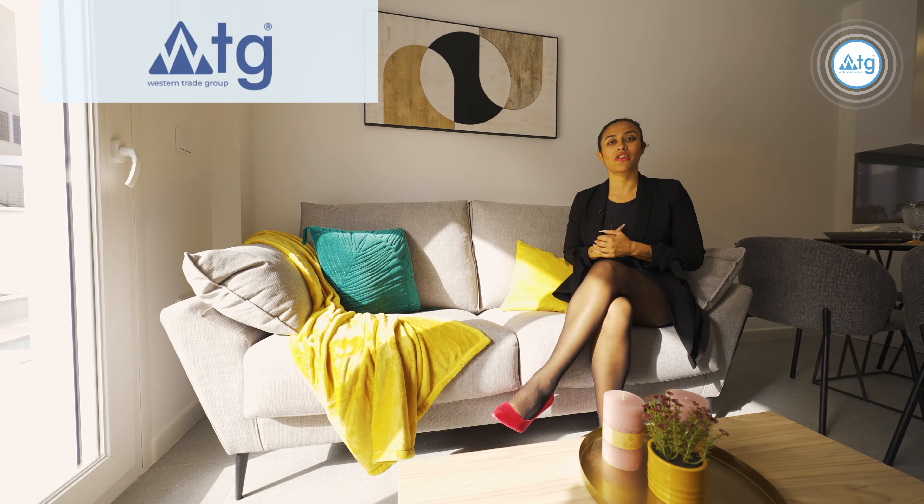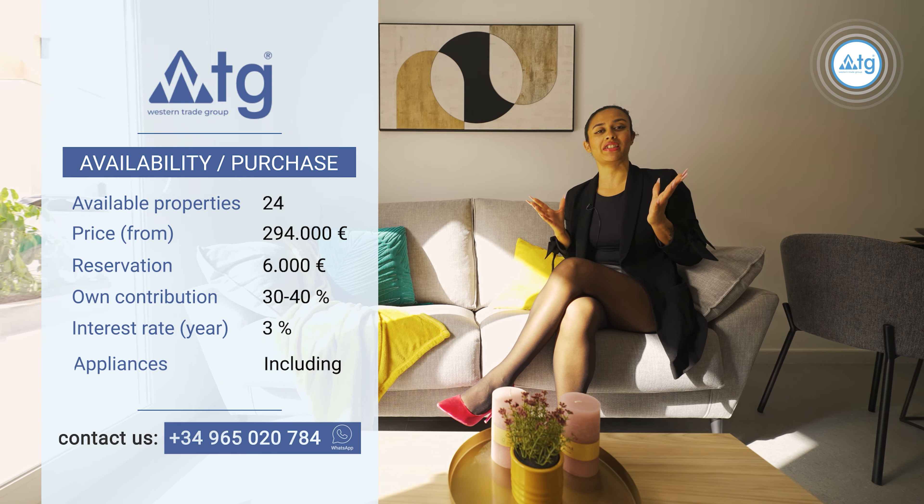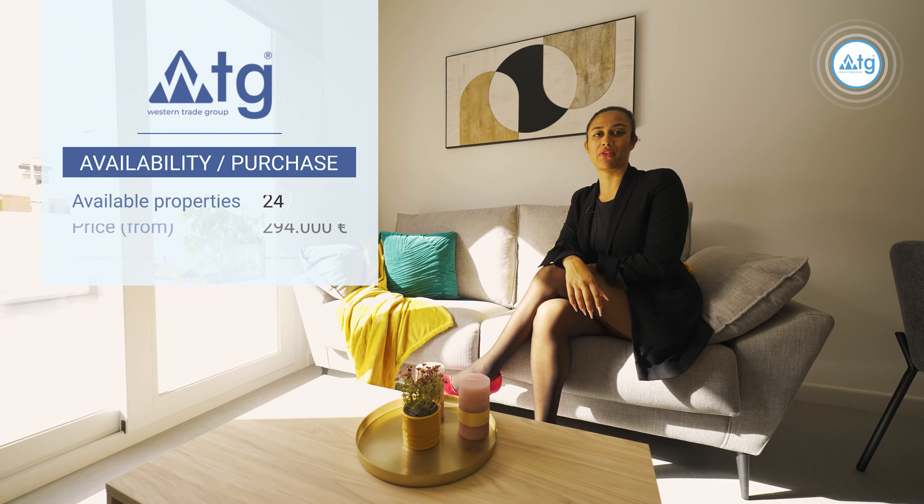Currently there are five of these properties available and there are still 24 under construction. The starting price for these properties is €294,000 and the reservation amount is €6,000. You can also buy this property online. And even if you're not a resident in Spain, you can still apply for a mortgage at a 3% annual rate with a 30% to 40% down payment of the property price.